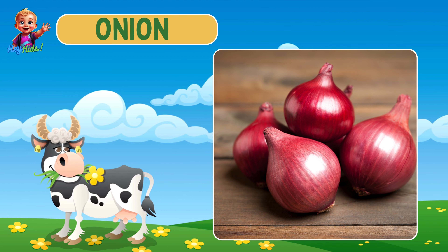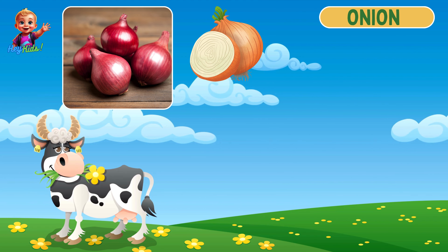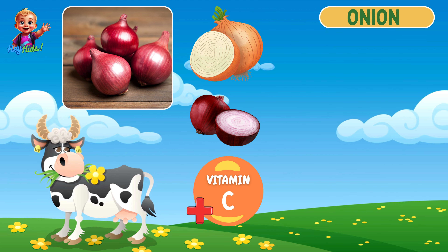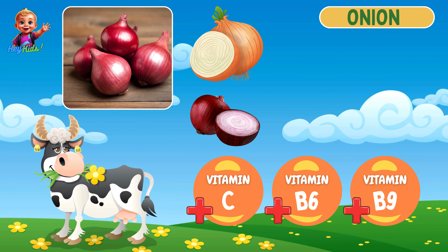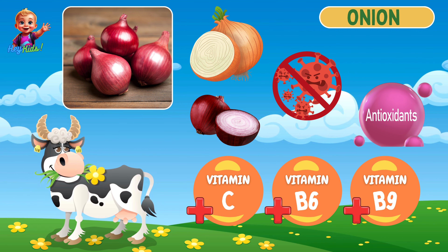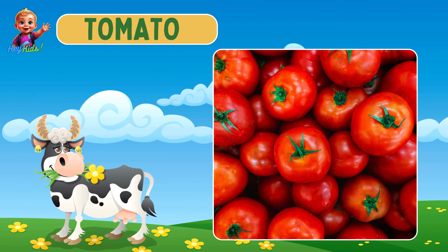Then we have onions. Onions are bulbous with layers of white, red, or yellow skin. They are rich in vitamin C, vitamin B6, and folate, and they have anti-inflammatory and antioxidant properties.